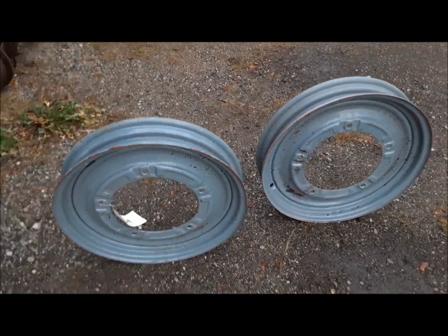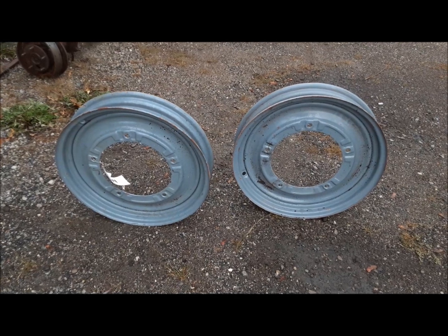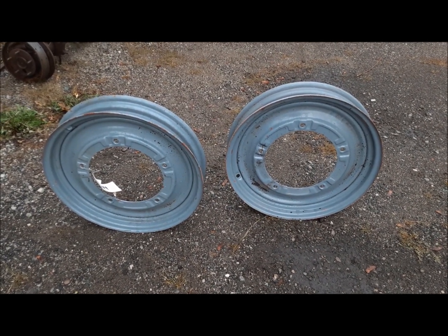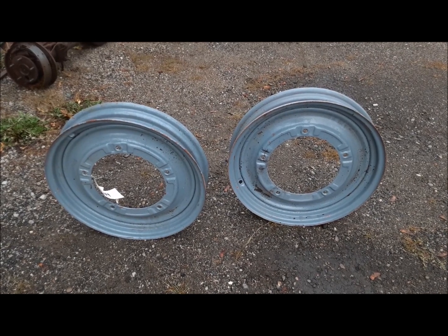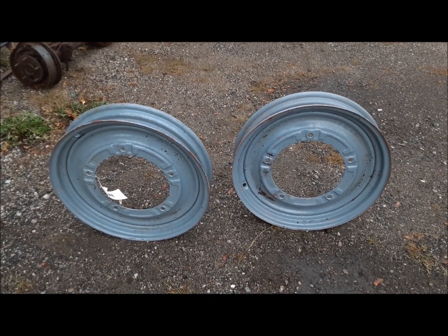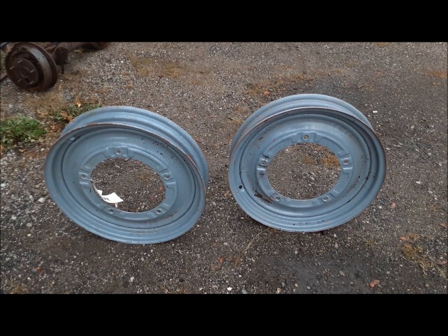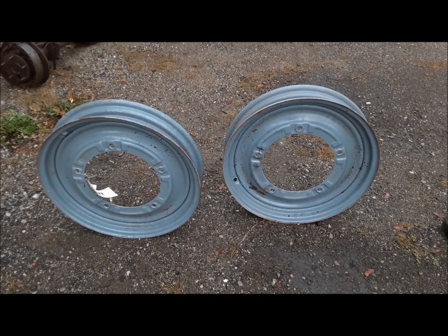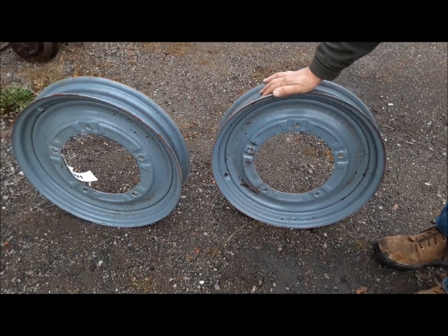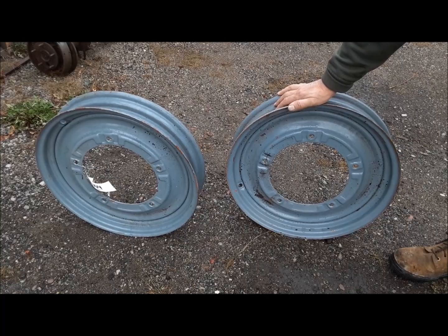At the same auction, we've got enough 9Ns and 2Ns around this place. These front wheels have already been sandblasted and primed and painted. They could use another coat of paint from being knocked around, but they're really in nice shape. You could tell by looking at them they weren't all scabs and pits and everything. These are really nice wheels. We'll use them up on one of our nice 9Ns.